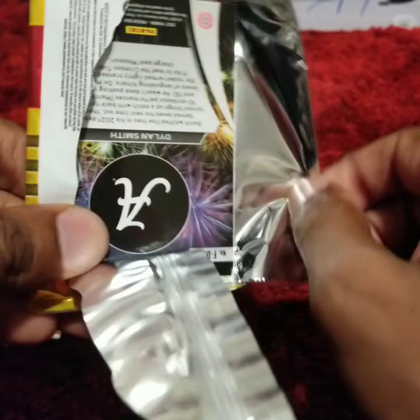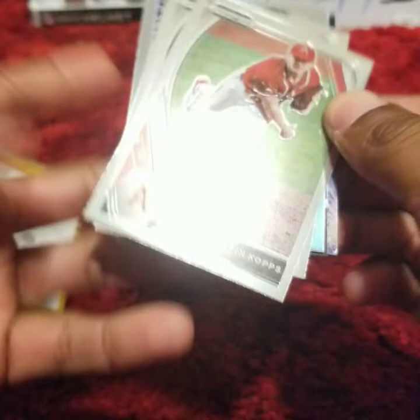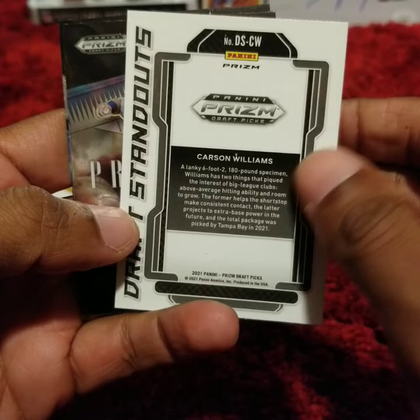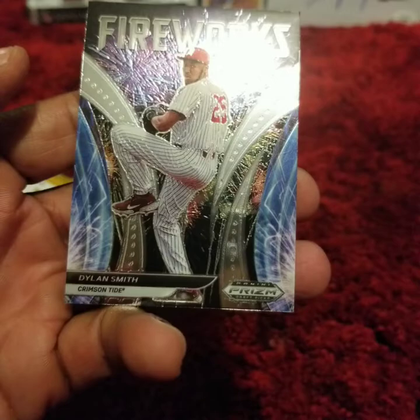I am familiar with the top 10, top 12 picks. Anything outside of that is going to be foreign to me. Kevin Copps. Jay Allen. Carson Williams. Draft Standouts — that is an insert card. Ivan Herrera, prospect. And a Dillard Smith Fireworks.